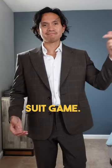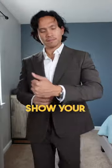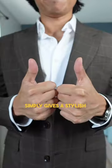Here are the three tips to step up your suit game. Let's go. Number one: show your shirt sleeves. Allowing your shirt sleeves to show at least a quarter inch simply gives a stylish appearance.